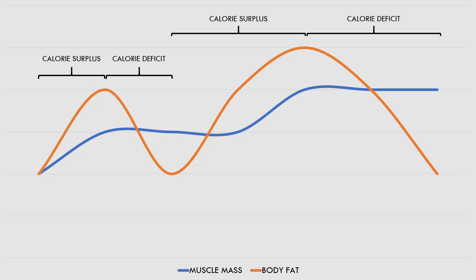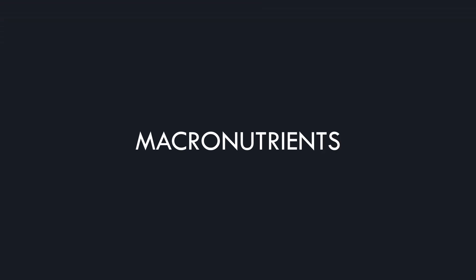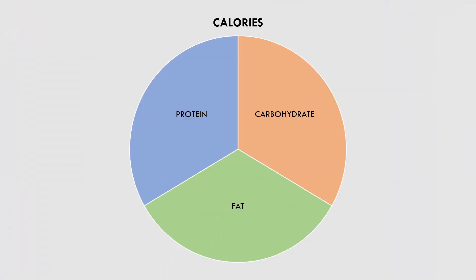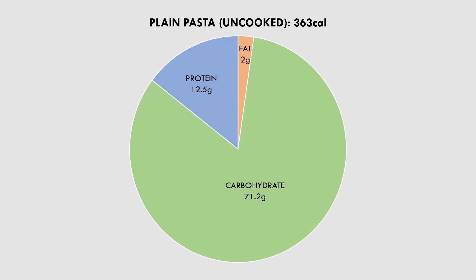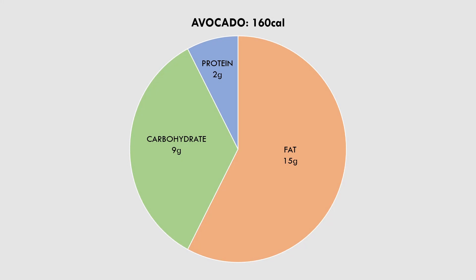The next nutritional factor for body composition is macronutrients — what type of calories we eat. The three macronutrients are protein, carbohydrates and fat. For example, a high protein low fat yogurt has 79 calories per 100 grams, with 8.6 grams of protein, 10.6 grams of carbohydrate and 0.2 grams of fat. Plain pasta has 363 calories per 100 grams, 12.5 grams of protein, 71.2 grams of carbohydrates and 2 grams of fat. And avocado has 160 calories per 100 grams, 2 grams of protein, 9 grams of carbohydrates and 15 grams of fat. So every food has a different amount of each macronutrient.